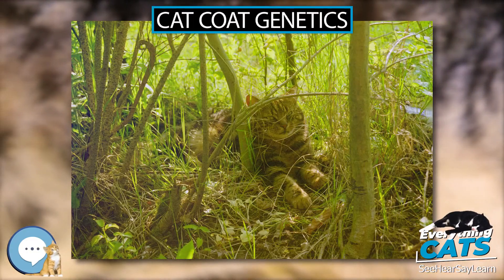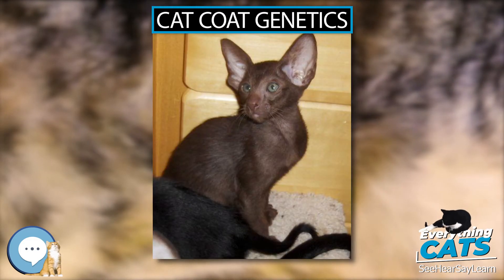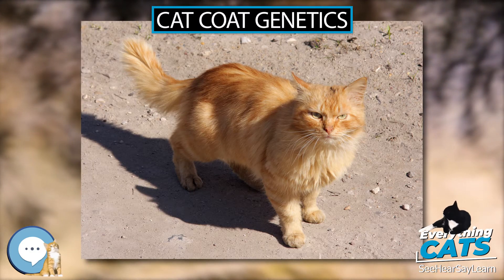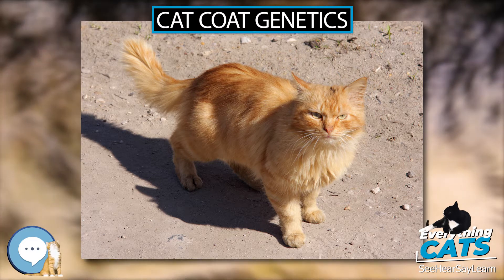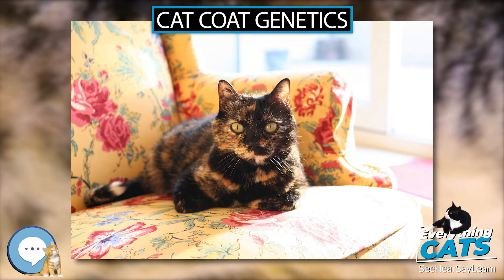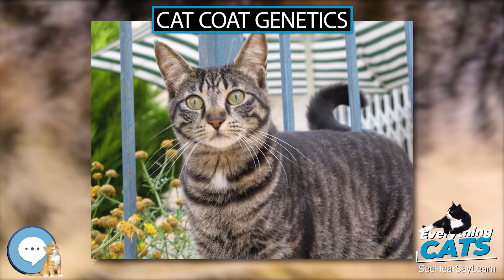Cat coat genetics determine the coloration, pattern, length, and texture of feline fur. Understanding this is challenging because many genes are involved. The variations among cat coats are physical properties and should not be confused with cat breeds — a cat may display the coat of a certain breed without actually being that breed.